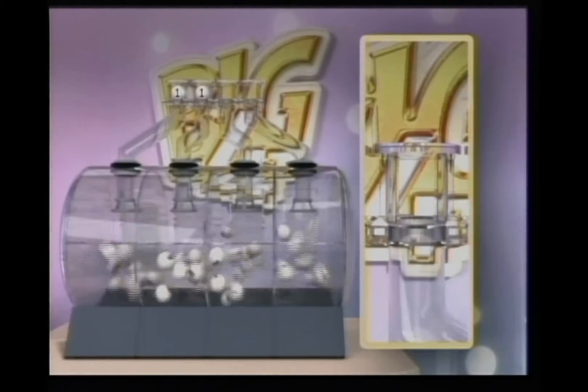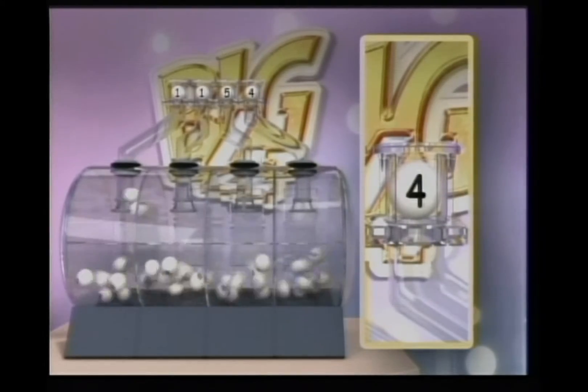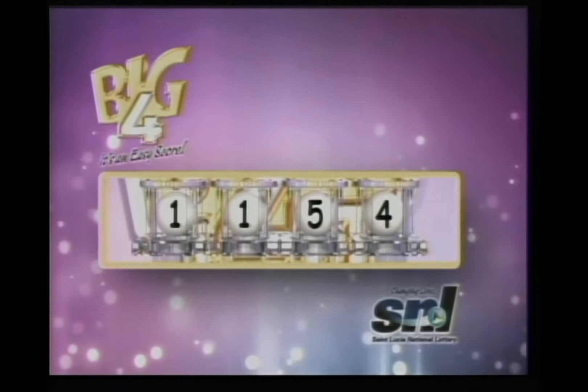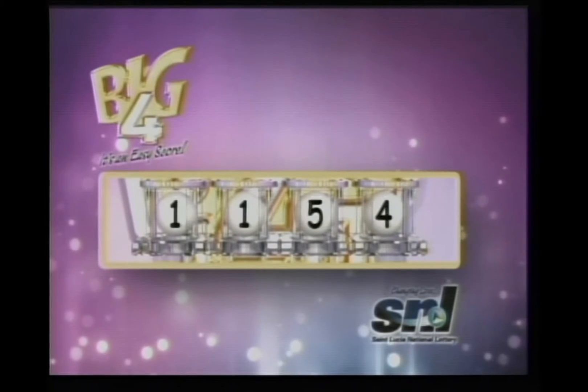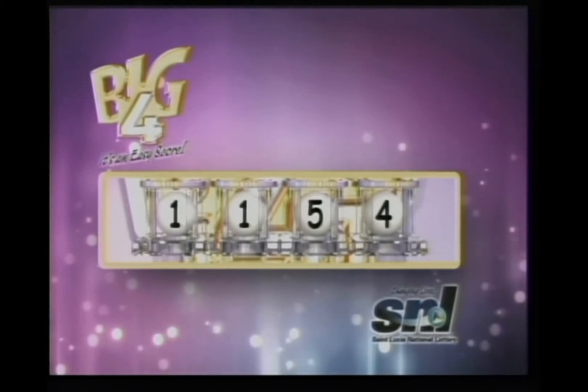The Big 4 winning numbers are 1, 1, 5, 4. Let's go over your Big 4 winning numbers — they are 1, 1, 5, 4. Big 4, it's an easy score. Up next is Lucky 3. Stay tuned.